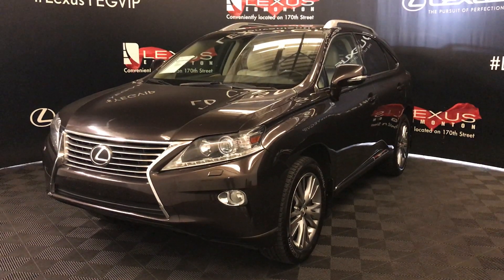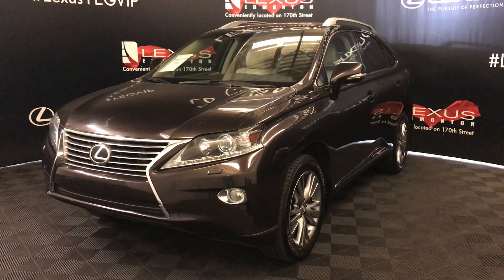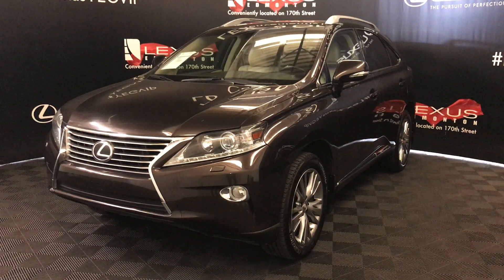We're looking at a pre-owned 2013 Lexus RX 350. Six-speed automatic, 3.5 liter V6 cylinder engine, all-wheel drive, and we're looking at the touring package.